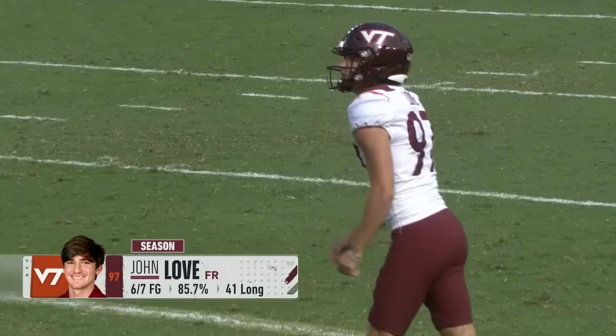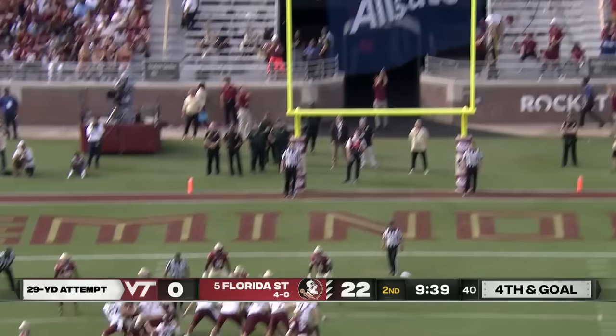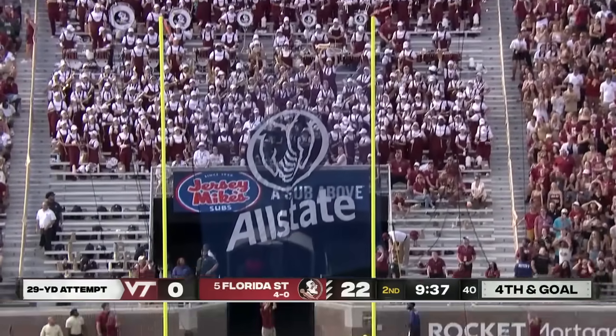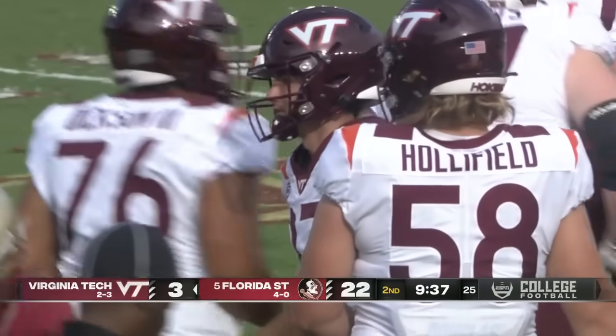6 of 7 on the year, this one coming from 29 yards out. He caroms it off the upright and through — which underscores the point.